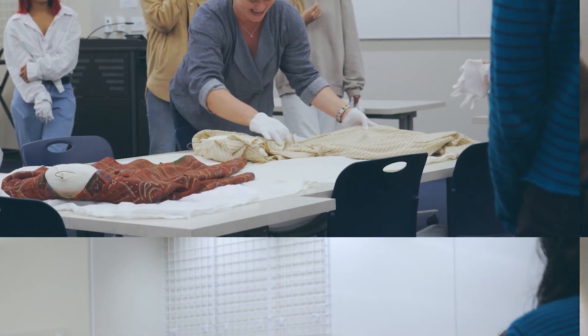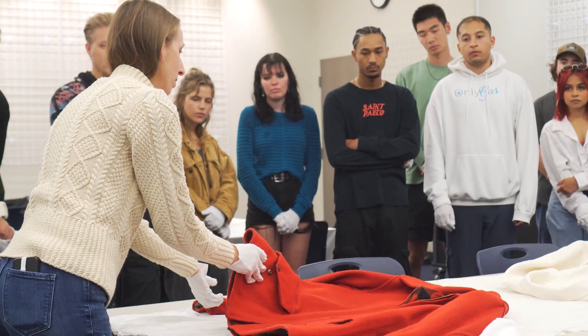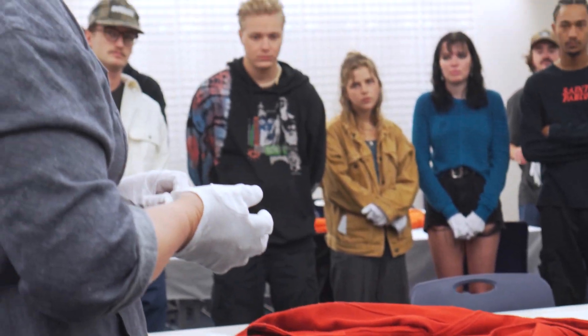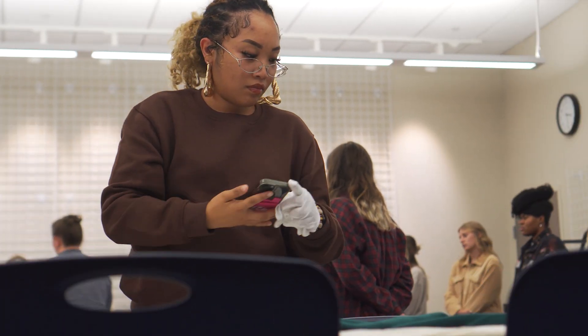During the market research portion of the class, the students toured the Avenir Museum of Design and Merchandising to observe a curated collection of archived garments and examine adaptive features and closures throughout fashion history. Students interacted with the garments, took photos, and drew sketches as primary inspiration for their collections.